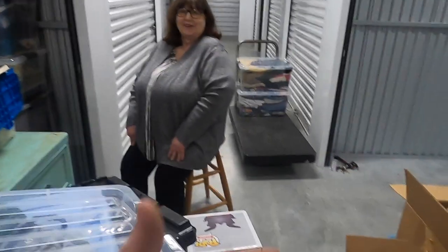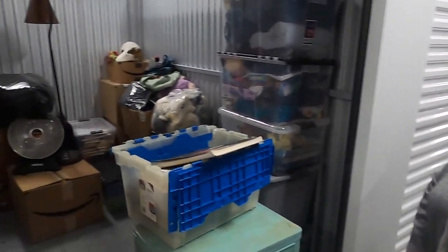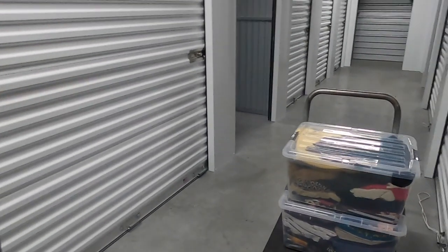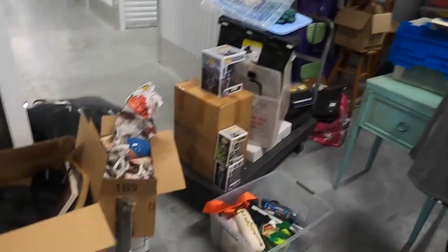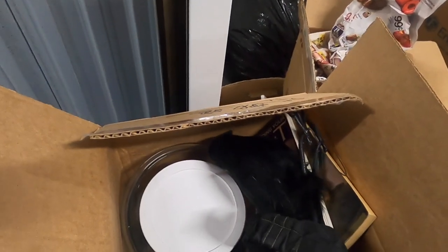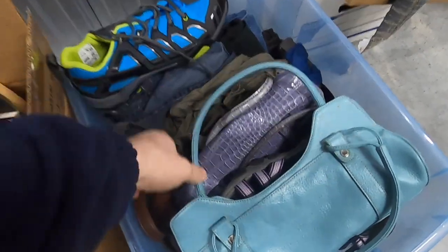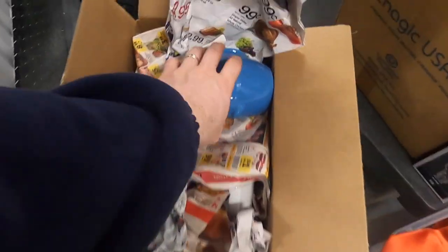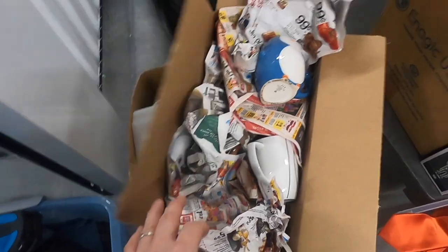We've only opened about four boxes and a couple of tubs. The first two tubs were just clothes. Since then we've done about three boxes — coffee cups, some random Pyrex, some really good shoes and purses. The shoes are in phenomenal condition. We went through some mugs too, nothing too crazy, but that Cornell one was pretty good.